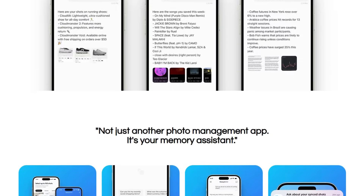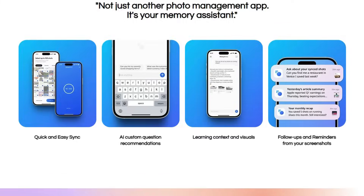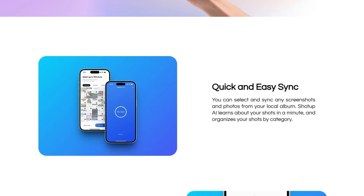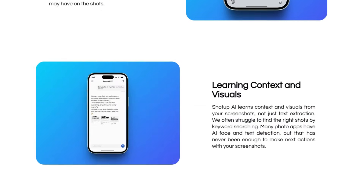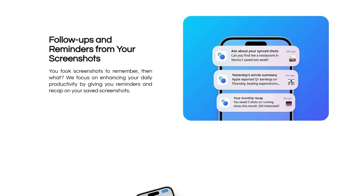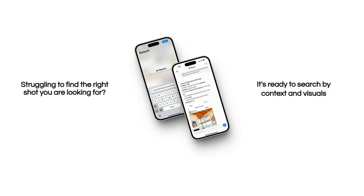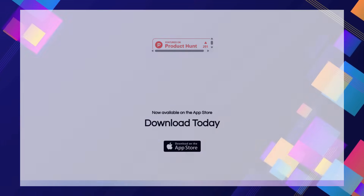Furthermore, ShotUp AI actively works to enhance your productivity by offering AI custom question recommendations related to your saved shots, reminding you of important information you might have forgotten. It even provides follow-ups and reminders based on the content of your screenshots, ensuring that the information you saved actually gets used. The quick and easy sync from your local album makes getting started a breeze, and within moments the AI begins learning from your visual memory. It's this combination of visual and contextual learning, proactive questioning, and actionable reminders derived directly from your screenshots that truly sets ShotUp AI apart as a revolutionary tool for personal knowledge management and productivity.